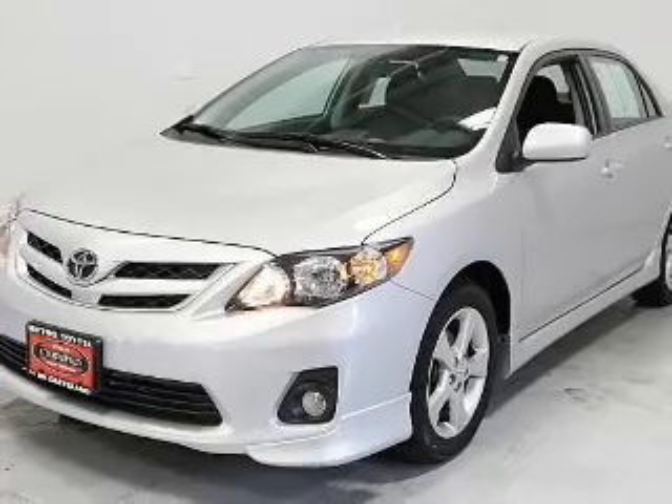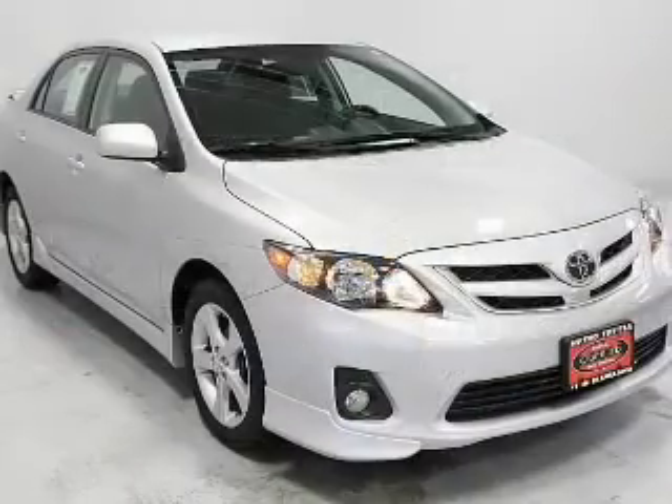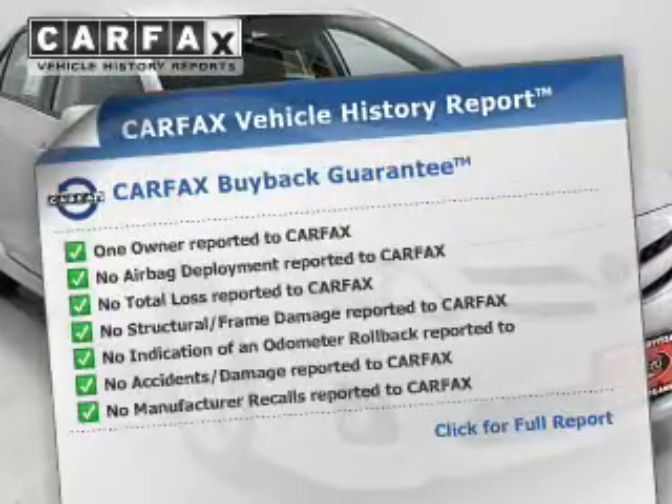Premium wheels lend a distinctive appearance. The anti-lock braking system will help deliver you safely to your destination. An included Carfax vehicle history report allows you to purchase with confidence and the knowledge that your buy was a smart choice.